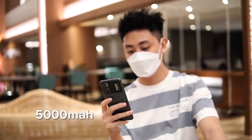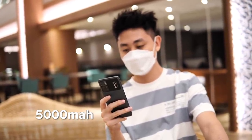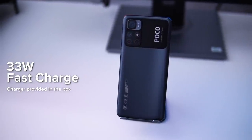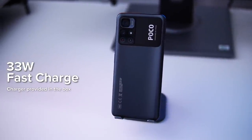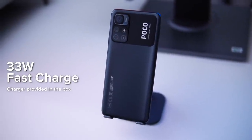Now for the final part — the battery. We have a 5000mAh battery, and despite that capacity this is not a very heavy device. The main improvement here is charging speed: Poco is now providing up to 33 watts, meaning you can go from 0 to 100 percent in just about one hour. It's not the fastest out there but it's much improved compared to the Poco M3 Pro.